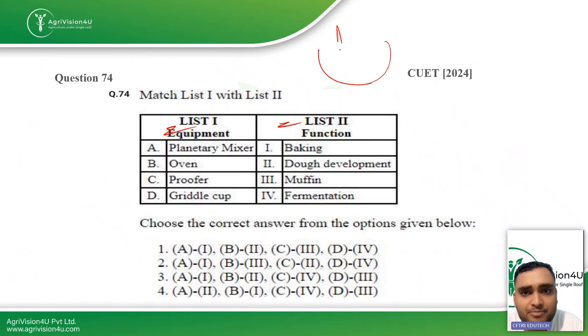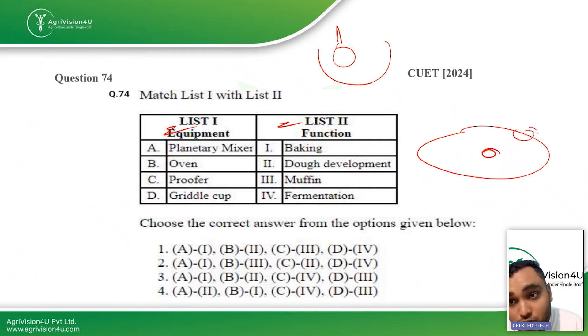The next question: match the following equipment with their function. A planetary mixer has a whisk that rotates on its own axis while also revolving around the bowl — just like Earth rotates on its axis and revolves around the Sun. It is used for making dough. An oven is used for baking, a proofer is used for fermentation of bread, and a griddle cup is used for making muffins. The right answer is option four: A is second, B is first.